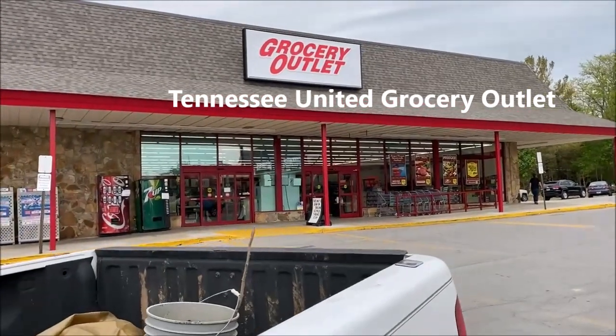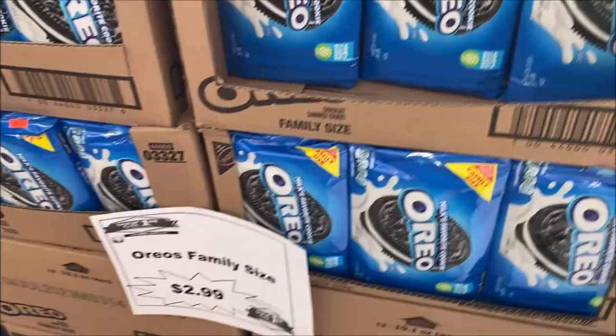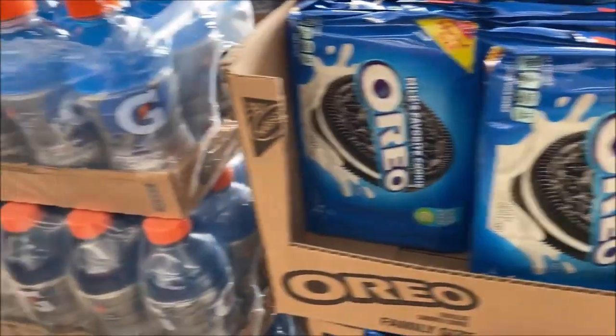As you guys know, I can't come to Crossville, Tennessee without stopping by the United Grocery Outlet Store. Packs of Oreo cookies right inside the door, $2.99 for a family pack. That's pretty good.